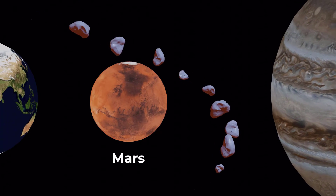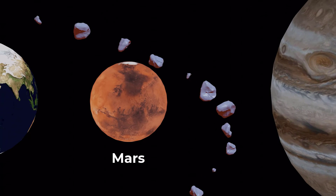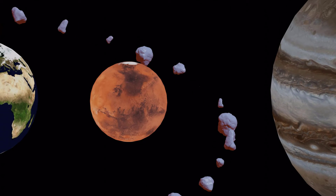Mars is the fourth planet from the sun and it's known for its reddish appearance. It's a rocky planet with mountains and valleys, and scientists believe it may have once had liquid water on its surface.